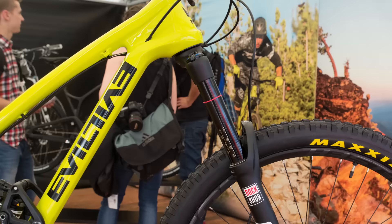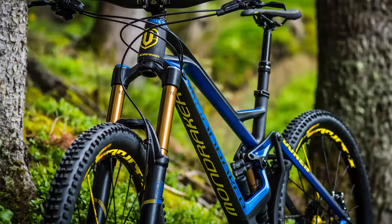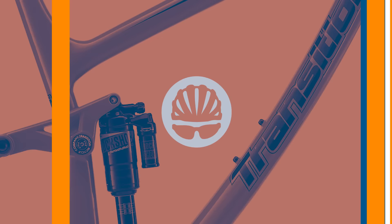If you're looking for a new off-road ride, you'll be glad to hear there's no shortage of exciting technology coming to the mountain bike market. Here's a look at five of the most interesting mountain bikes for 2016.